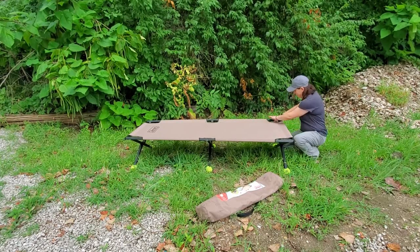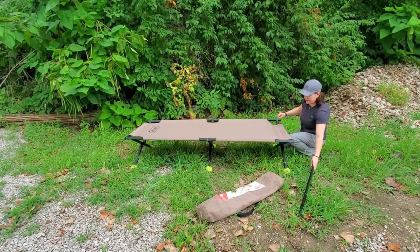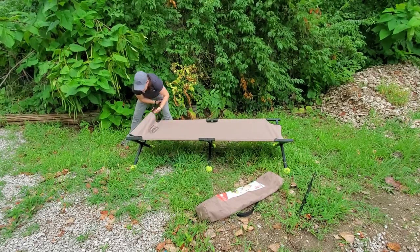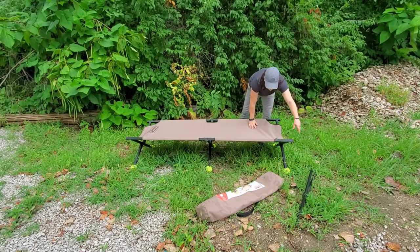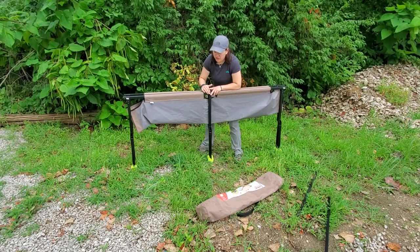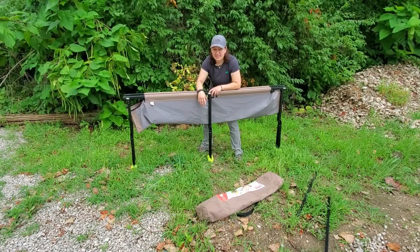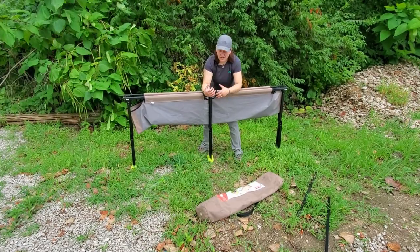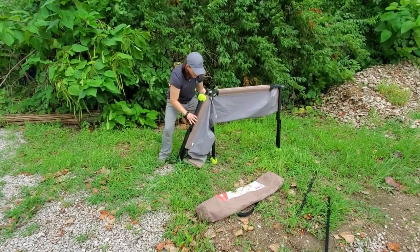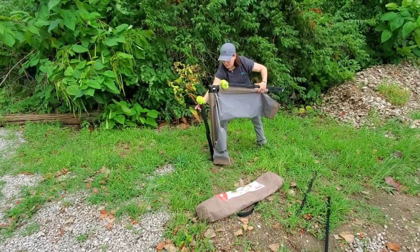Packing up the cot is pretty easy. Getting that first crossbar beam out is going to be the most difficult, so I like to take those off and set them aside, then fold it up. Getting this back in the bag can be somewhat of a challenge. I would recommend that you take the tennis balls off the feet because that adds a little bit of extra bulk. Even without the tennis balls on it, it can be difficult to fit back into that compression sack.